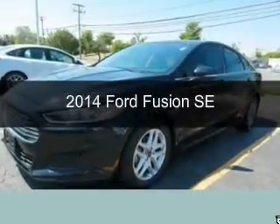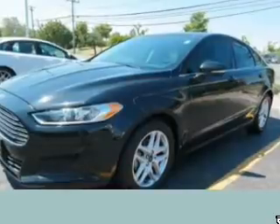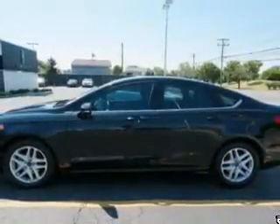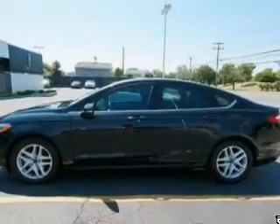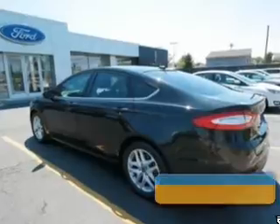This is a used 2014 Ford Fusion. It's powered by front wheel drive, a 2.5 liter four cylinder engine, and a six speed automatic transmission. With fewer than 30,000 miles, this vehicle has a long road ahead.